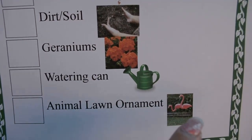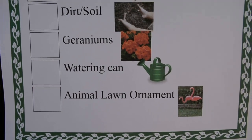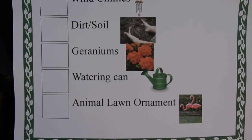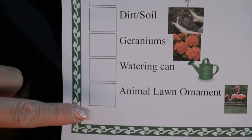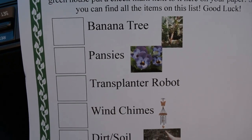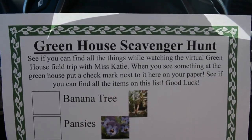And then an animal lawn ornament. I put flamingos on here because those are my favorite lawn ornaments, but a lot of people like to put some really fun, cute, different things in their yards. If you see any kind of lawn ornament — something that someone would put in their yard to decorate — you can mark that off. Right next to all these boxes, you can put a sticker, a smiley face with a pencil, or a big X with a crayon or marker. Just mark it off and see if you can get all of the things on your list by the time the field trip video is over.